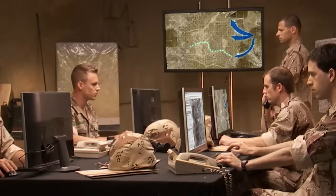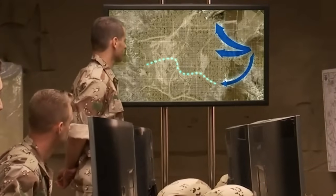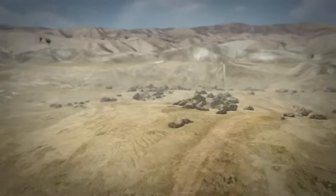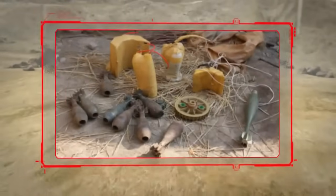In every combat mission in any domain, the forces need a safe route for infiltrating and maneuvering in the area of operation. Mines and IEDs are a major threat to these maneuvering forces, and clearing them is a complex and dangerous mission.